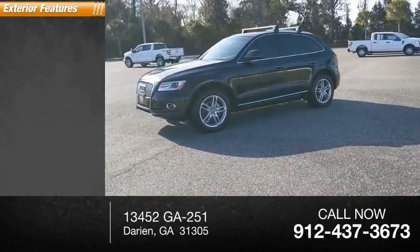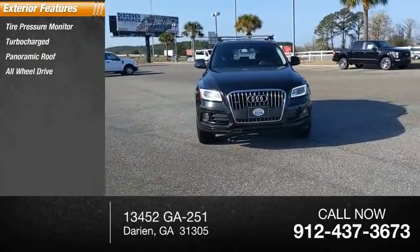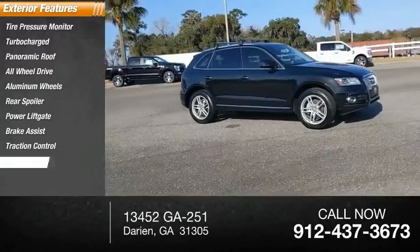Here are some of this vehicle's great options: tire pressure monitor, turbocharged, panoramic roof, all-wheel drive, aluminum wheels, rear spoiler, power lift gate, brake assist, traction control, and stability control.